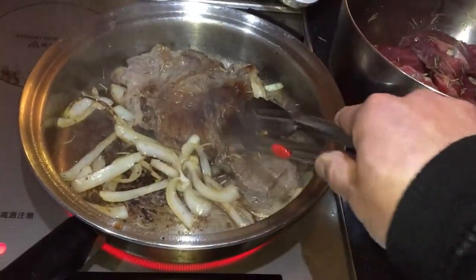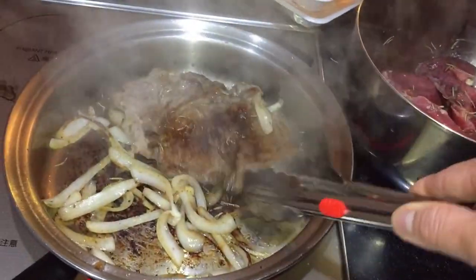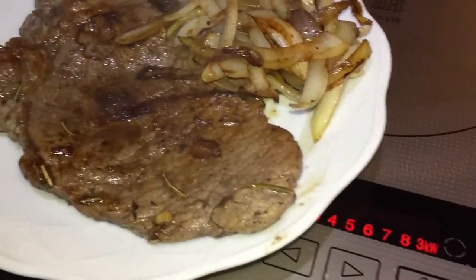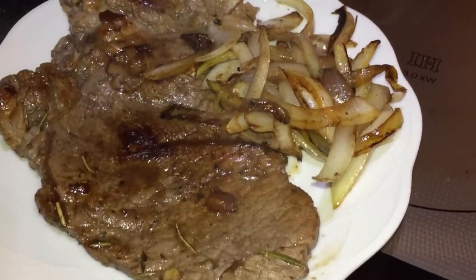Check out this nice steak. Oh my god, would you look at that? It is so delicious looking. The aroma coming from the onions and the meat is incredible.